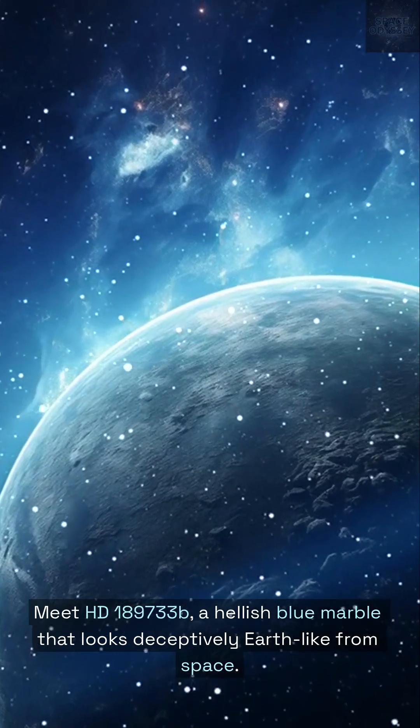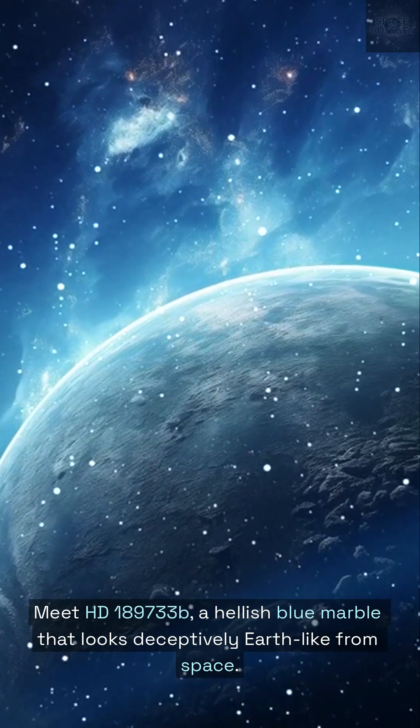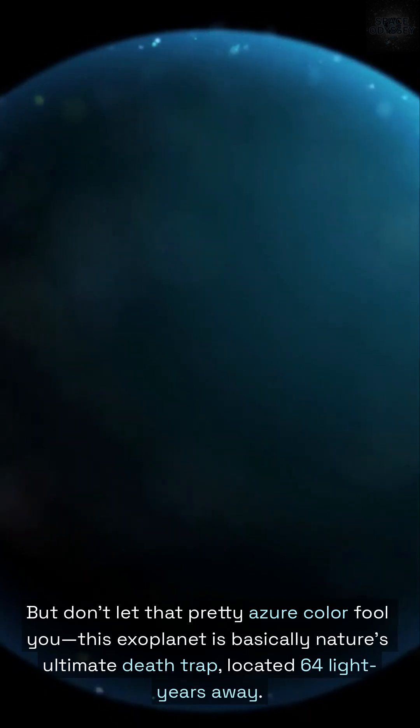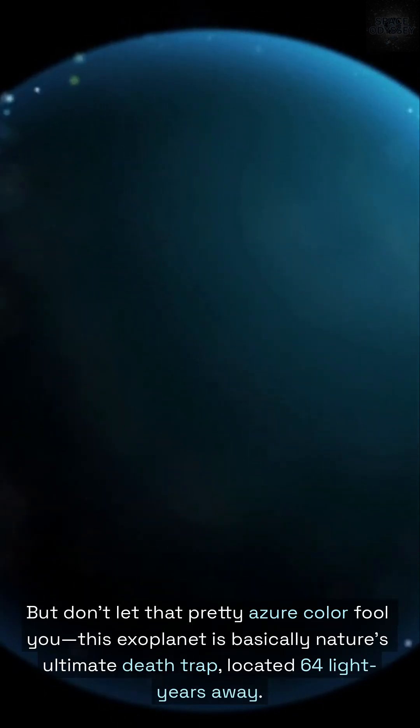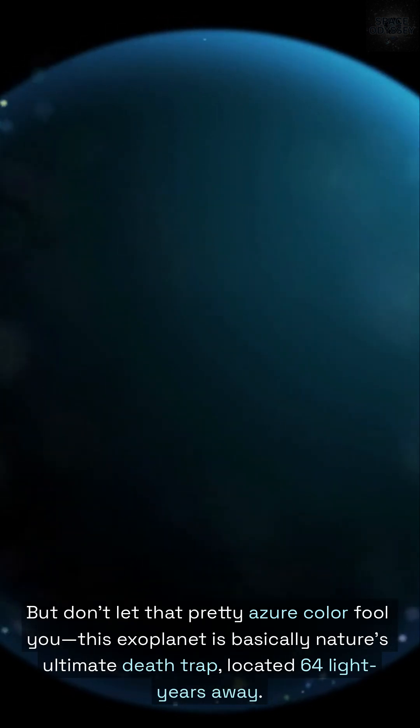Meet HD-189733b, a hellish blue marble that looks deceptively Earth-like from space. But don't let that pretty azure color fool you. This exoplanet is basically nature's ultimate death trap, located 64 light-years away.